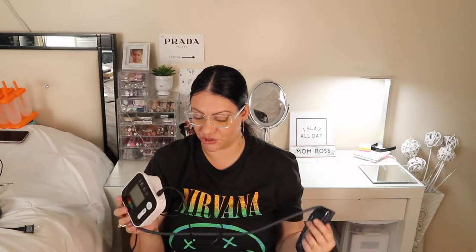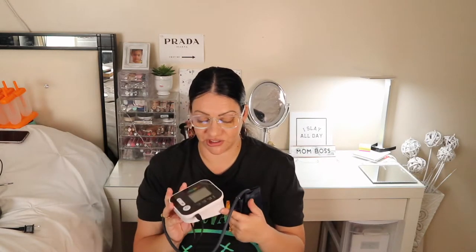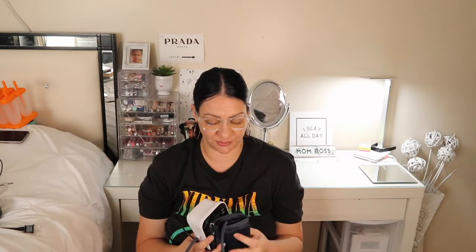Next up is this blood pressure machine. Before losing a few pounds I had high blood pressure — salt and stress will raise your pressure. Since I can't be in the doctor's office every day to check, I use this in the morning when I wake up. It's really accurate — I've tried it on my family as well and it works perfectly.